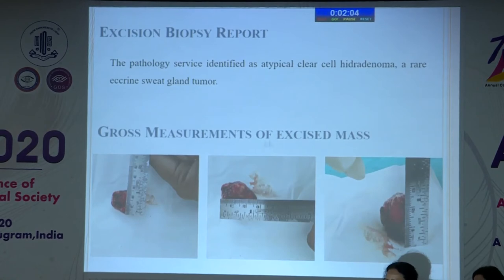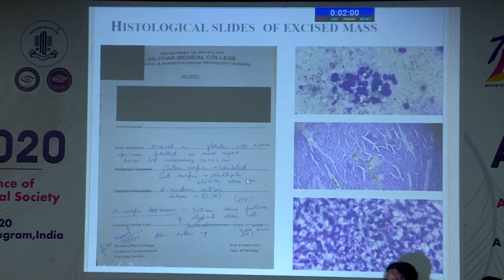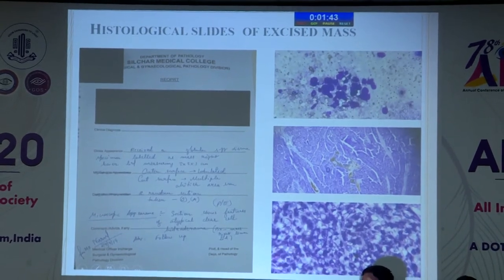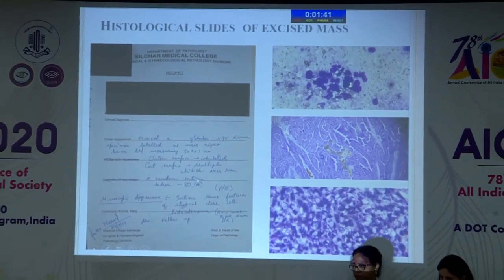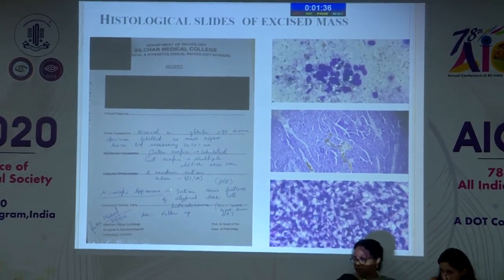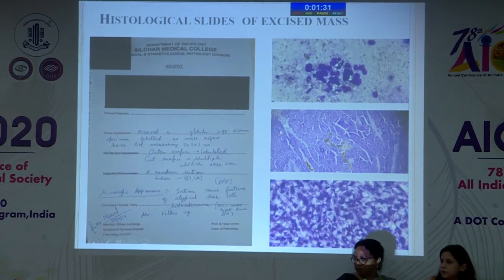These are the excised mass measurements. The histological slide revealed the outer surface was lobulated, with loosely clustered cells arranged in a glandular manner in a mucinous background, suggestive of a benign adnexal carcinoma showing multiple whitish areas on the third slide. The appearance shows features of atypical clear cell hidroadenoma.